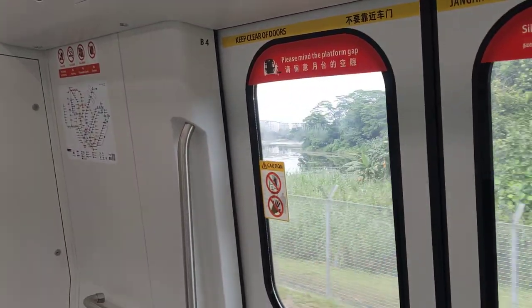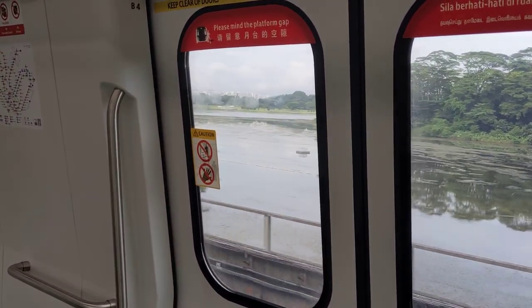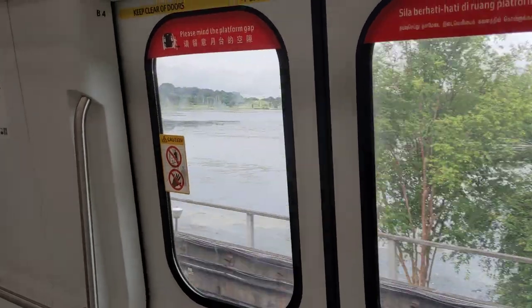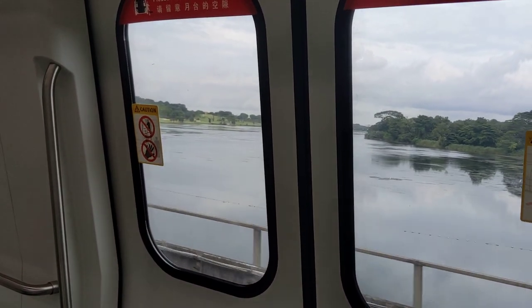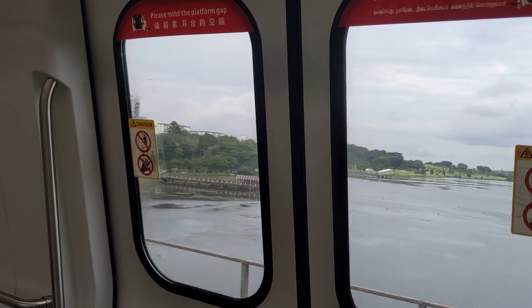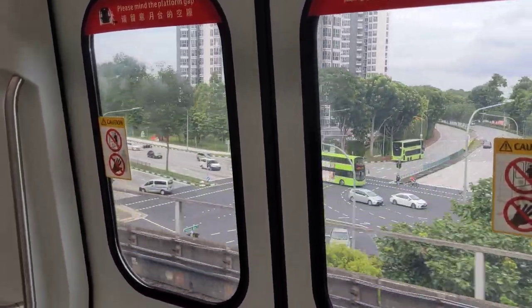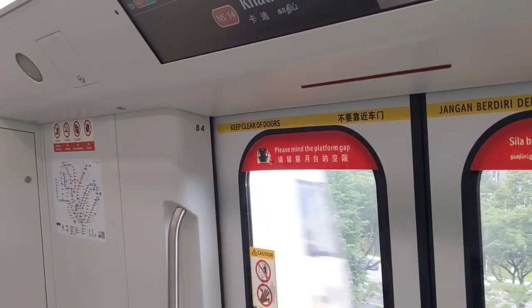Something else that could be improved is the door delay. Whenever the train comes to a stop, the doors take quite a while to open — the platform screen doors are always ahead by a few seconds. So there's a noticeable delay both when the doors open and when they close, compared to other trains.